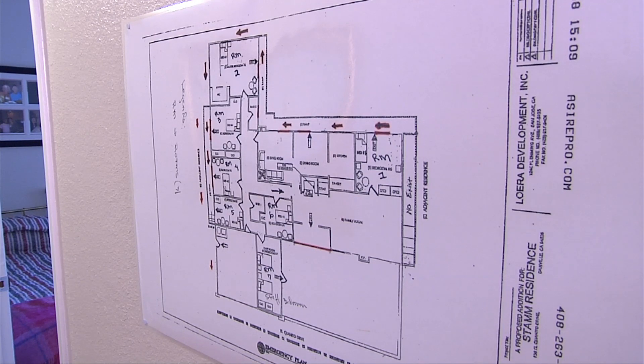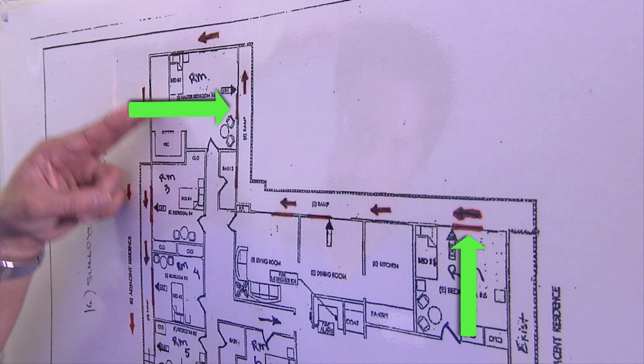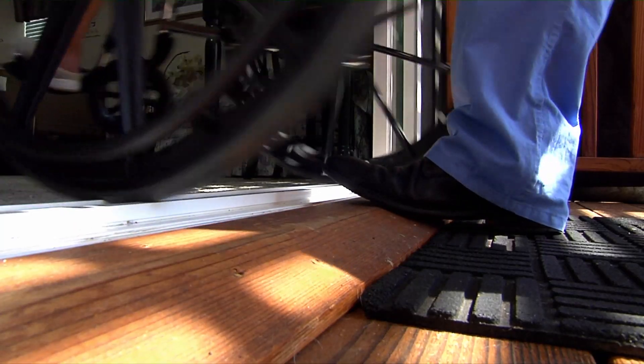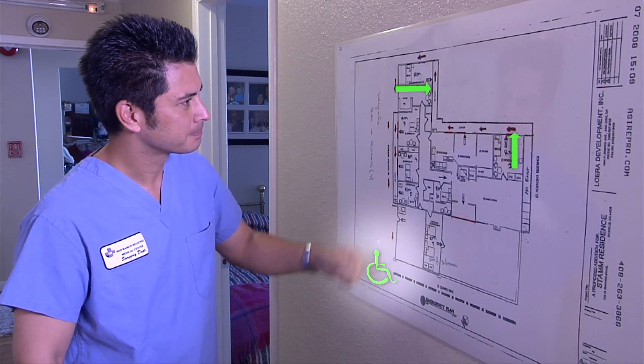Locate the evacuation map posted in your care home. It will show you at least two direct exits out of the house. Practice evacuating out of both exits. It's a good idea to mark the meeting place that's outside in front of the care home.